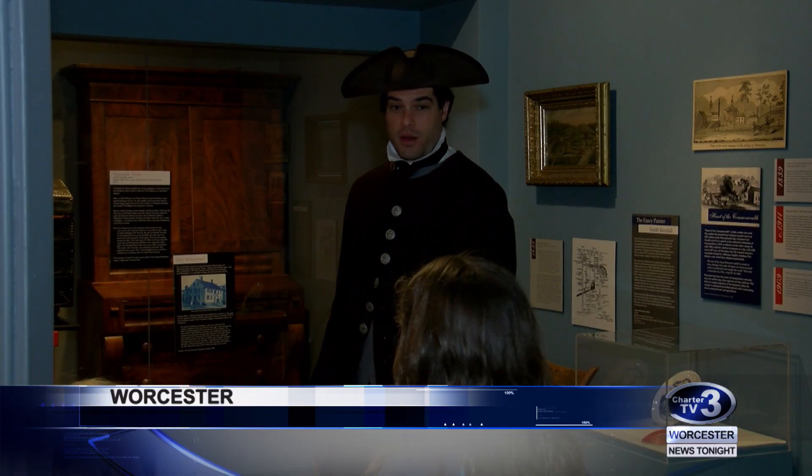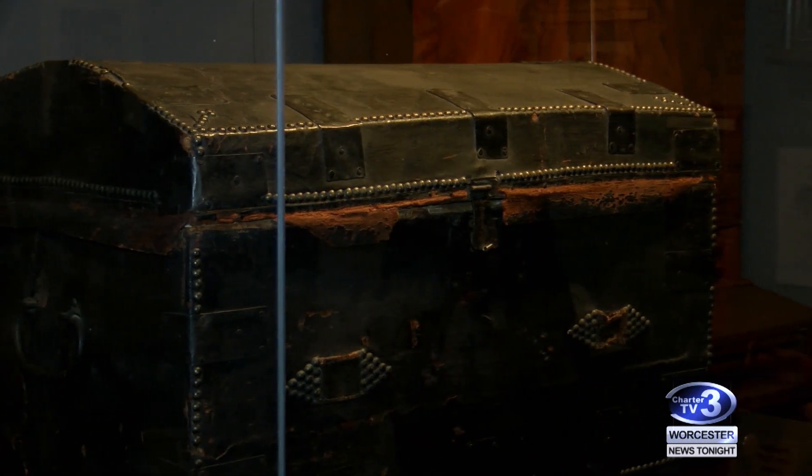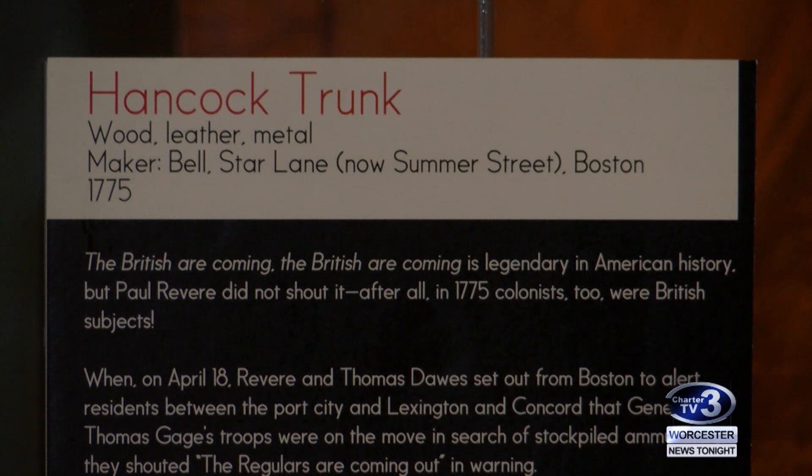I was on my way to Worcester because I have a house here, and the trunk eventually made its way to that house. John Hancock's trunk can only be seen once a year at the Worcester Historical Museum. It's really exciting, and that's why we make a big deal about it during Patriots Day and Patriots Week.